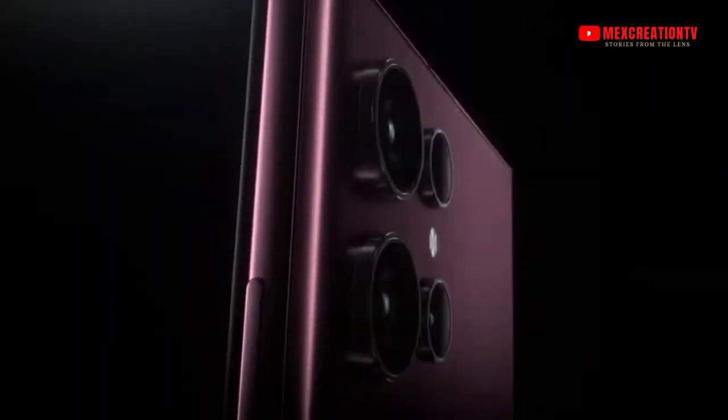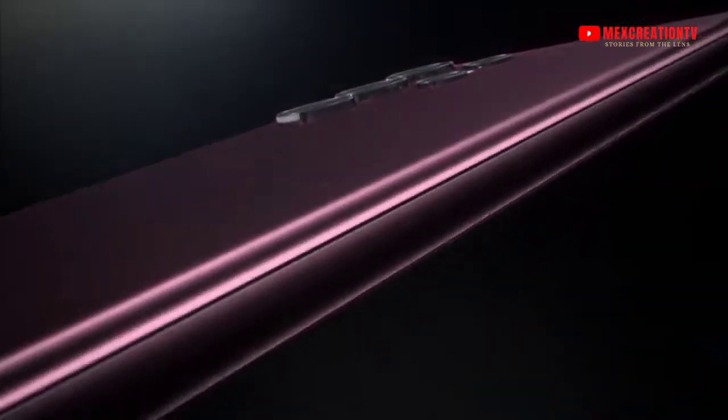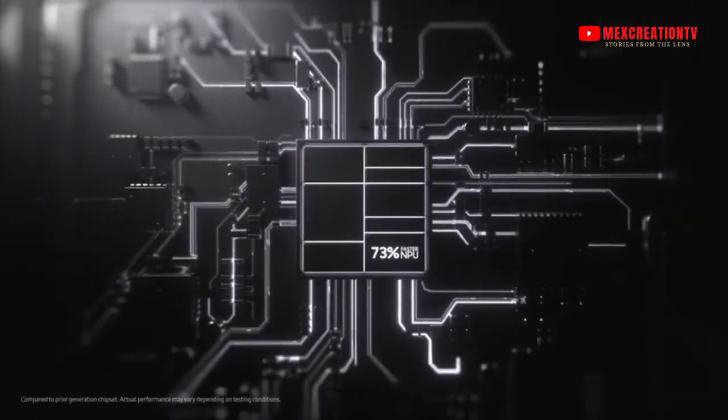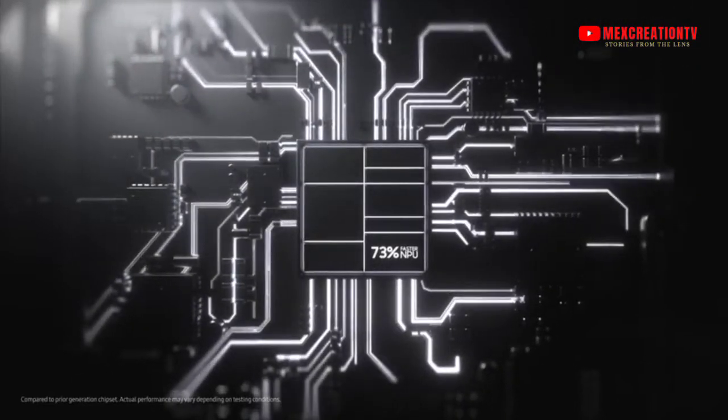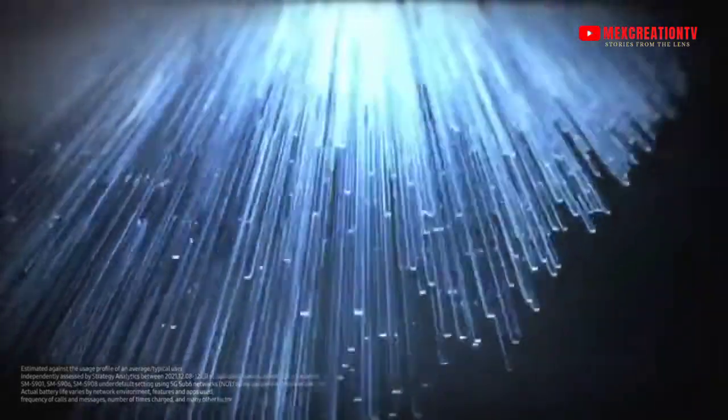A transformative leap into a new world of possibilities — welcome to the epic standard of smartphones. Follow me to the source of the S22 Ultra's power. This is a 4nm processor.